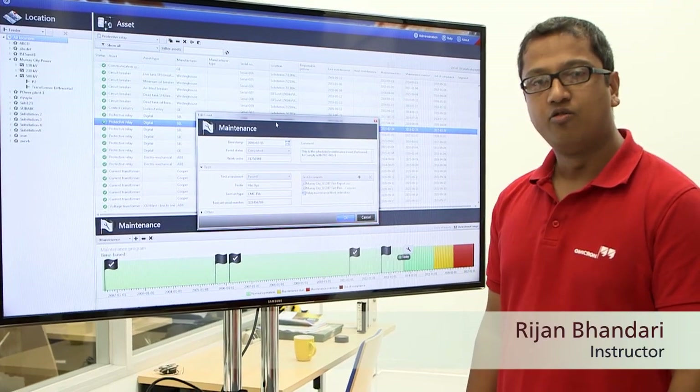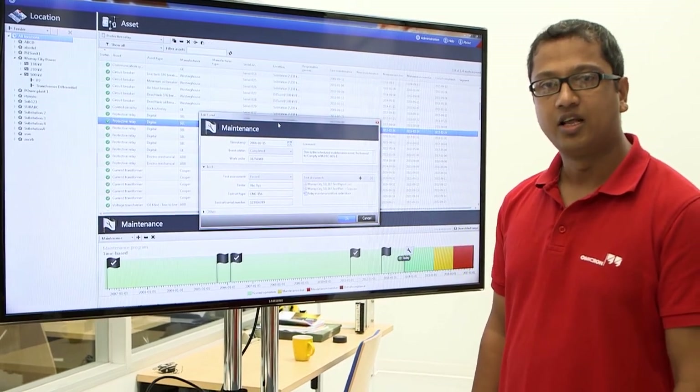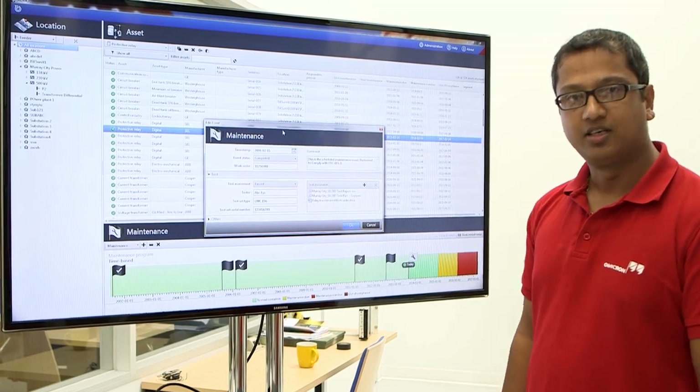At the Omicron Academy we make our customers aware of the importance of NERC compliance, and we also provide training on asset and maintenance management. Omicron Academy offers a great variety of courses in both English and Spanish.